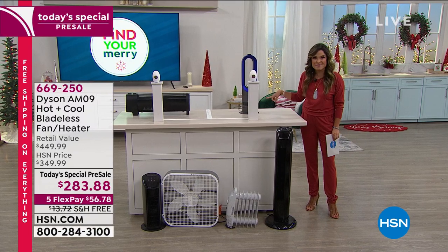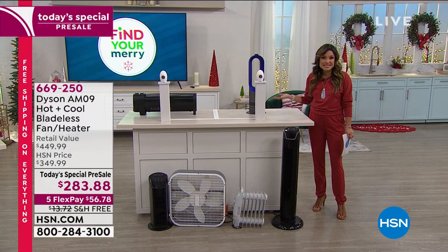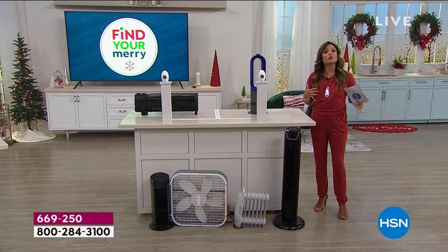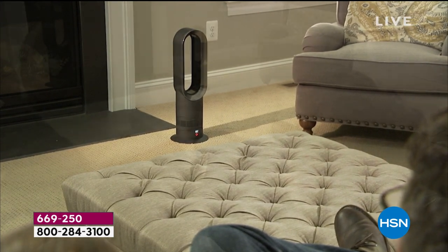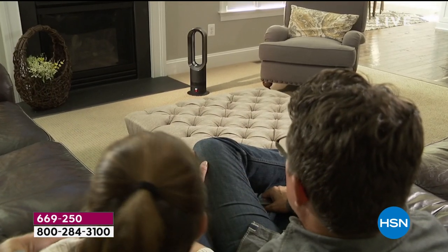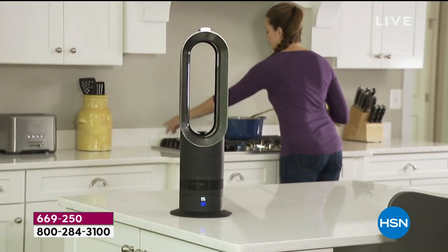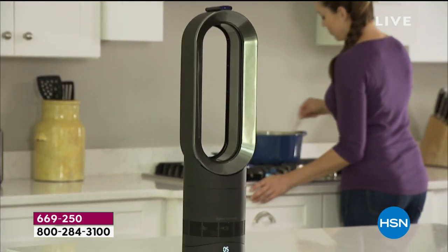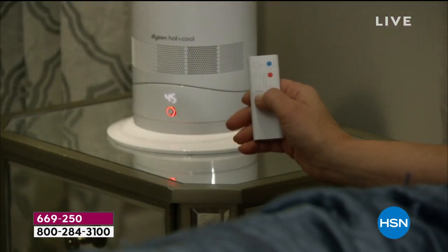This isn't a one-trick pony — in the summertime you can set it as your cooling system. Take it room to room: heat or cool the room you're in instead of blasting the whole house thermostat. It's more energy efficient, you'll be more comfortable year-round, and it's going to help cut costs on your energy bill.